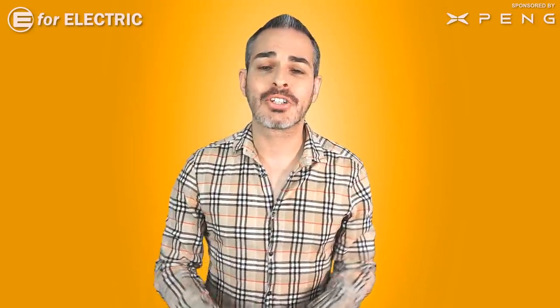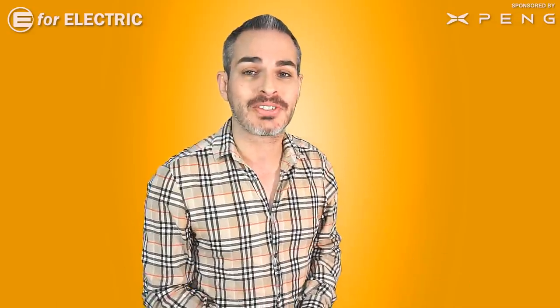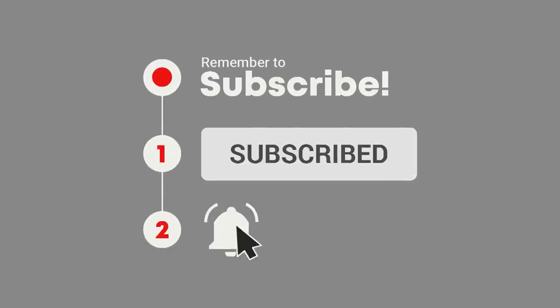Welcome to E4 Electric, your number one source of electric car scoop. If you are interested in all of my conversations with Sandy Munro, previous and upcoming, that's a good reason to hit that subscribe button and the bell notification icon so you don't miss anything moving forward.